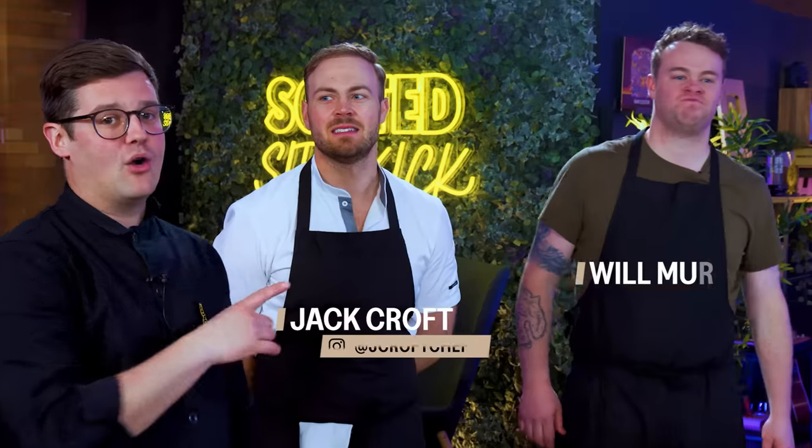Hello and welcome back. Today we are joined by two chefy friends, Jack and Will from Fallow. Thanks for joining us. It's lovely to be here.